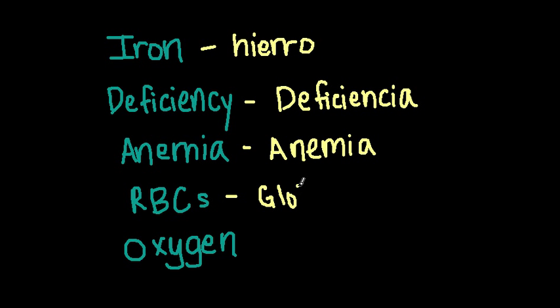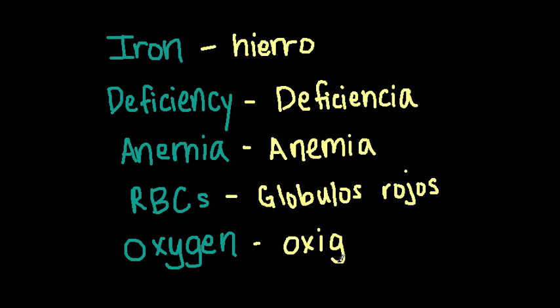Red blood cells — glóbulos rojos. And we have oxygen — oxígeno. Alright, well those are some general terms.